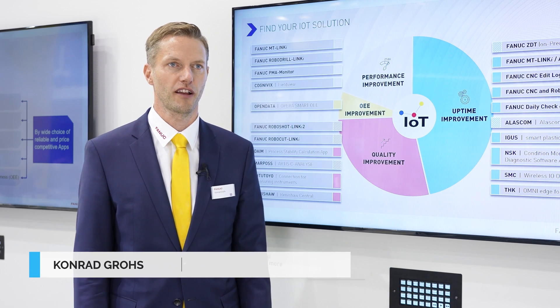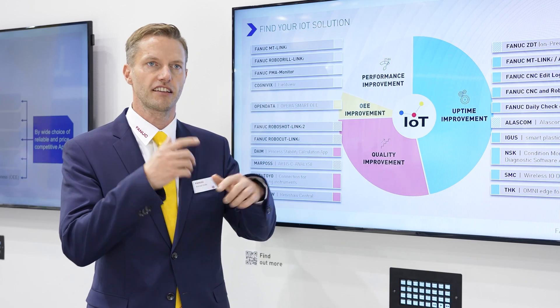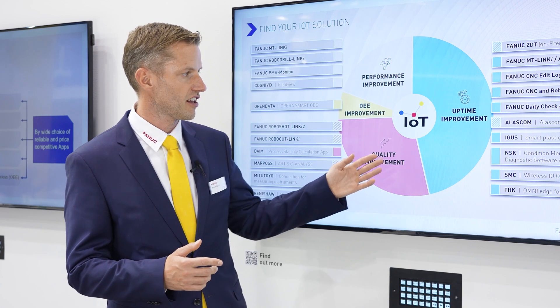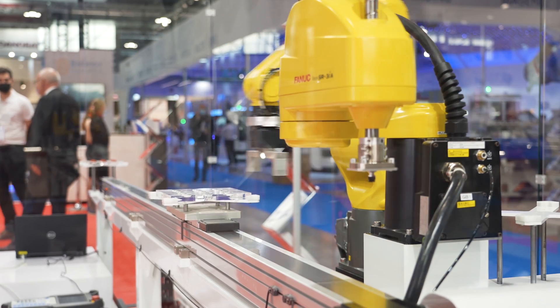FIELD system is a FANUC IoT platform which enables customers to connect all the devices and machines they are using in their production, and analyze the data to improve productivity, keep the quality on the desired level, and also reduce the downtime on the production.